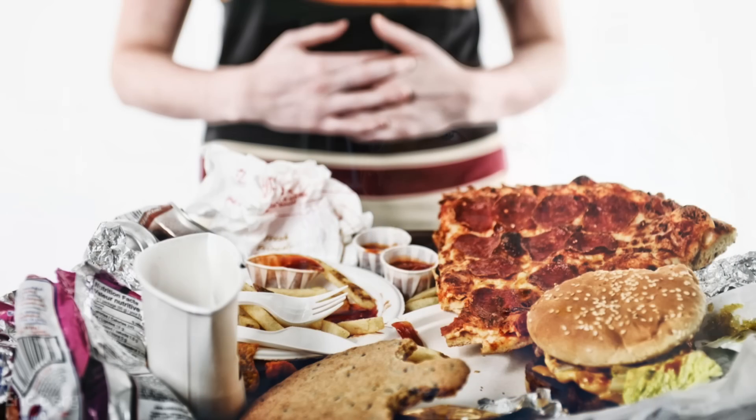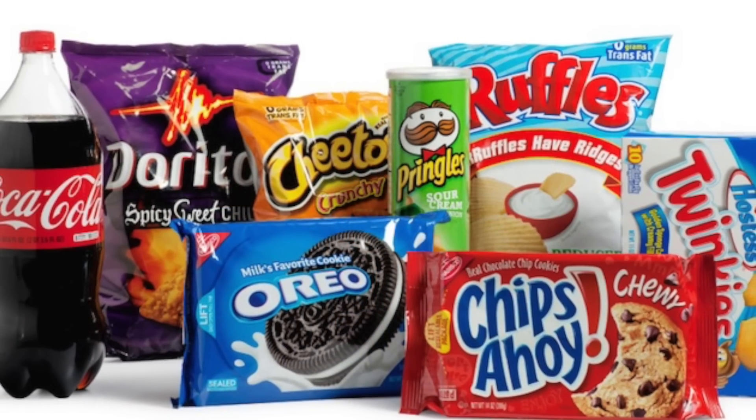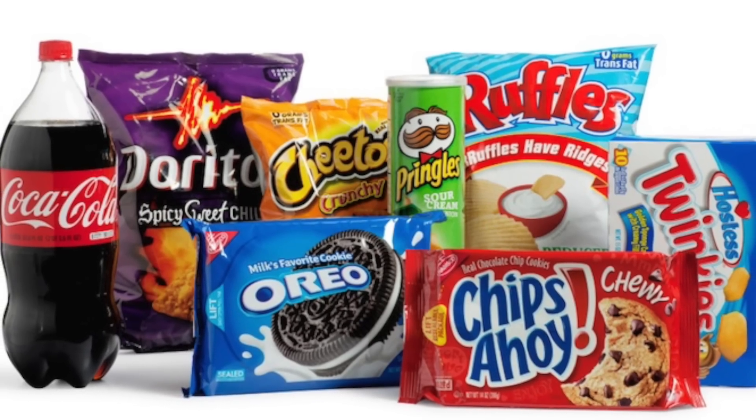If you had to pick the worst ingredient on the planet, what would you pick? I'm talking about an ingredient that's in a lot of foods — not some bad dangerous chemical, but some ingredient that is very pervasive in our foods. What would you pick? Go ahead and type it down in the comment section.